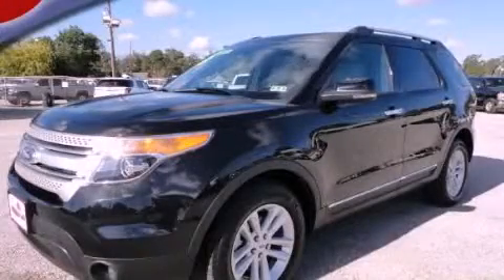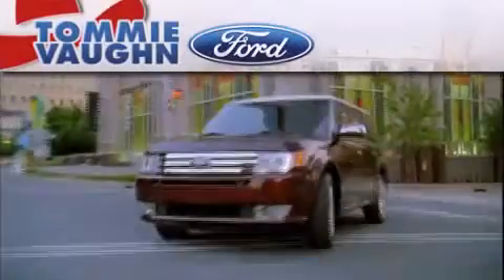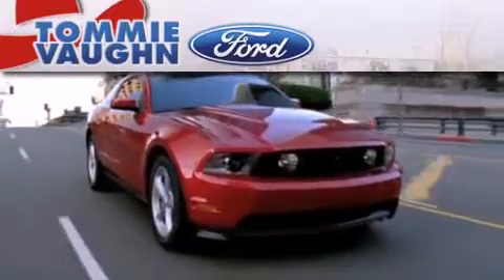Contact us today and schedule your opportunity to see this automobile in person. Thank you for considering Tommy Vaughn Ford for your next luxury vehicle.